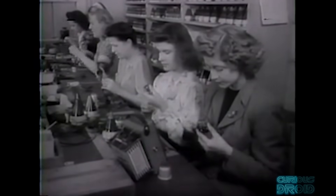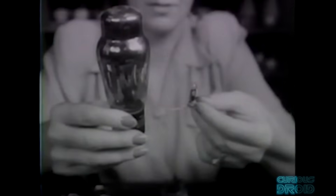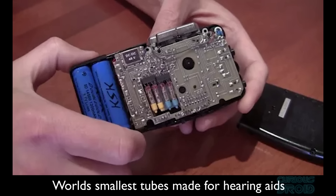Fitting the electronics into a shell required the miniaturization of vacuum tubes and also making them resistant to the g-forces involved during the acceleration of the shell when fired. But the tubes had a limit to how small they could get — they were still quite delicate and still quite power hungry.